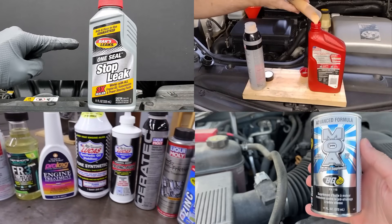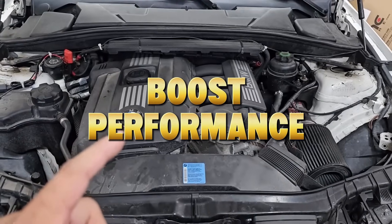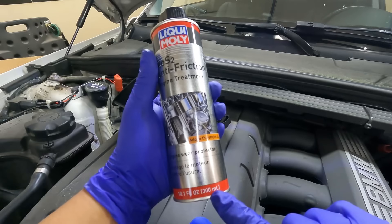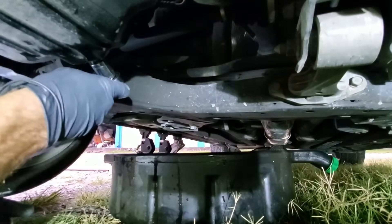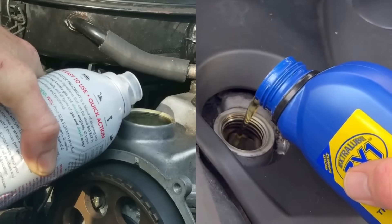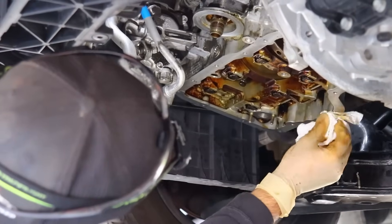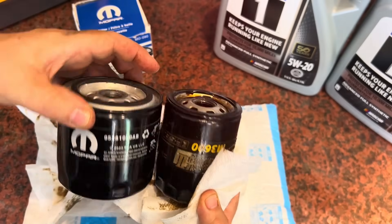Every year, millions of drivers pour expensive bottles of miracle oil additives into their engines, hoping to boost performance, restore compression, or stop oil burning. But here's the uncomfortable truth: in lab tests across dozens of real engines, most of those additives not only failed to help — they actually increased wear, clogged filters, and destroyed seals.